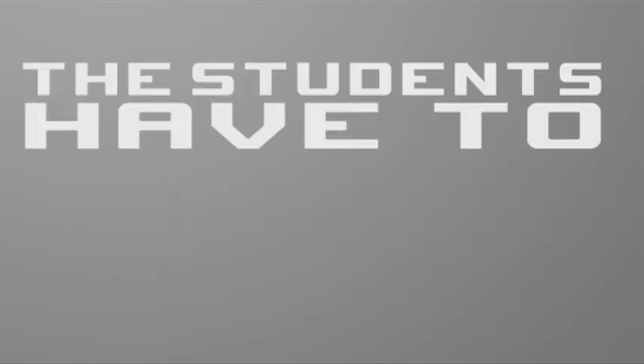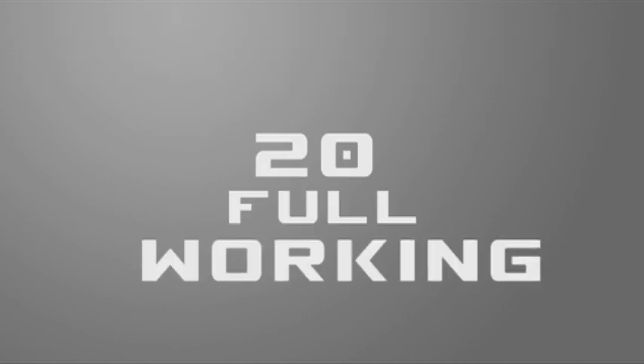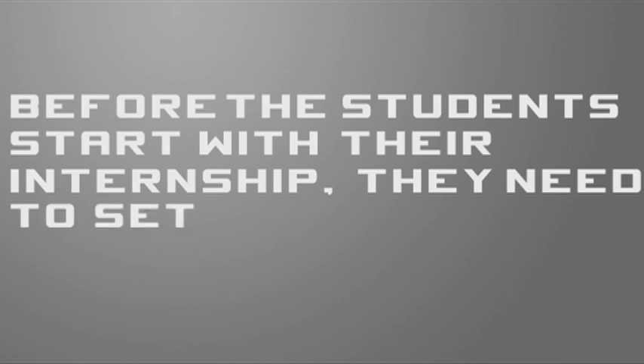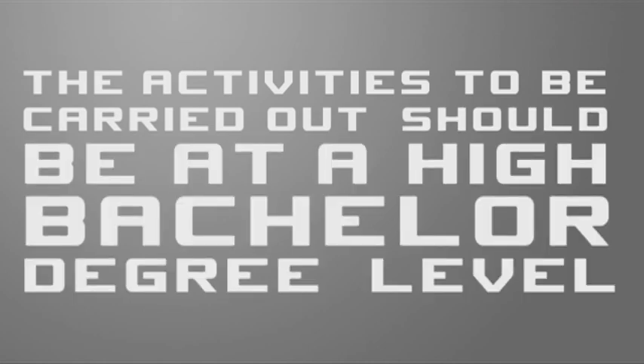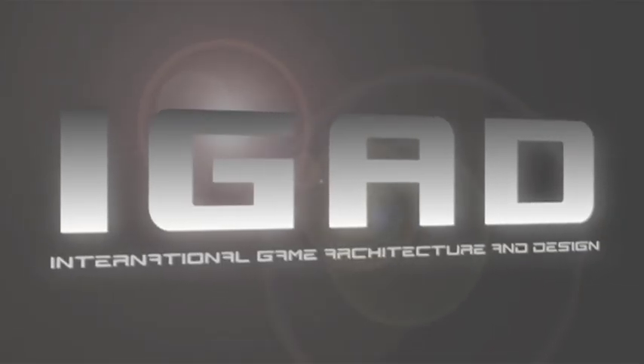And now some general information concerning the internship. In their third academic year, the students have to complete their internship in a company in the Netherlands or abroad. This internship lasts for a period of 20 full working weeks. Before starting, students need to set up a plan with activities and competencies, which should be at a higher bachelor degree level. Each year around 120 IGAD students go on internship, and maybe one of them will soon contribute to the success of your company.